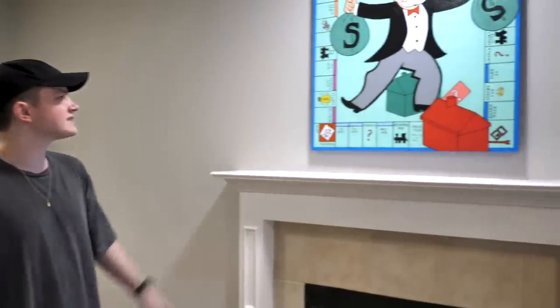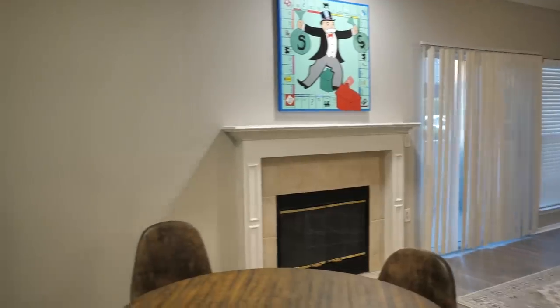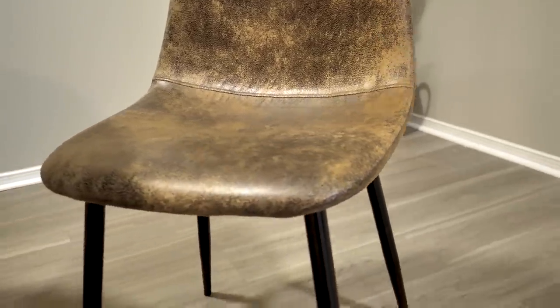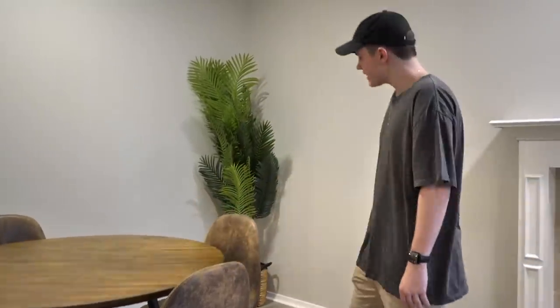Comment down below if you think we should get a TV there instead of that painting, and also comment what you think we should add — it's a little empty right now. We might get a small pool table or something like that. Right here is the kitchen table — pretty cool chairs, I really like these designs. Nice wooden table, some good-looking chairs, and if you look over here we have a plant in the corner.